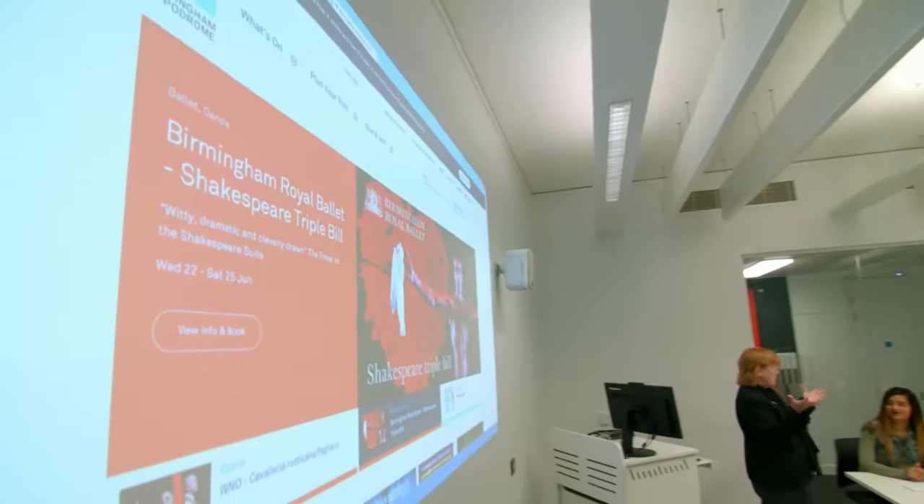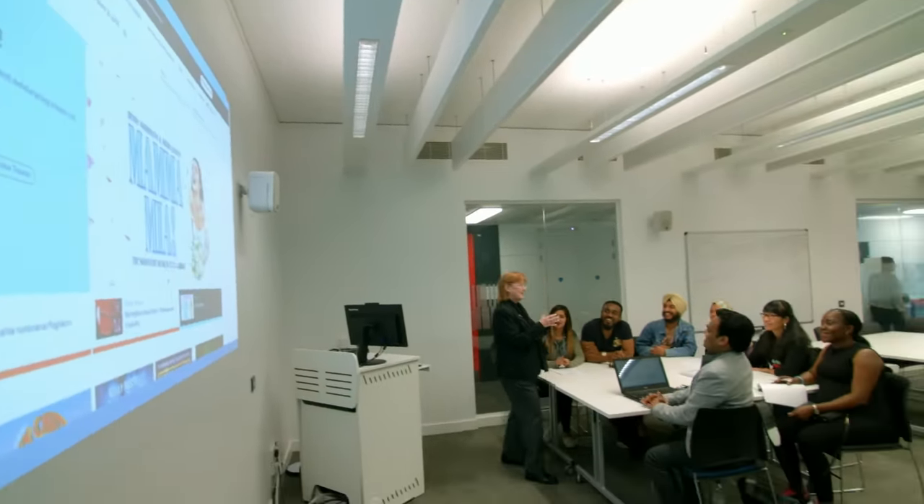Birmingham City University offers world-class education with academics at the forefront of their field. Let's explore more of the city and campus with some of our students.